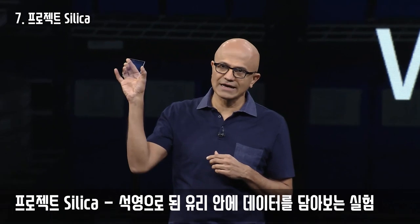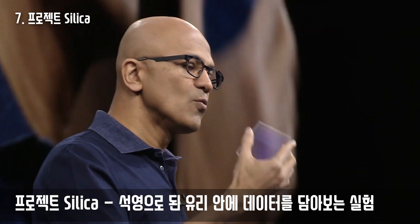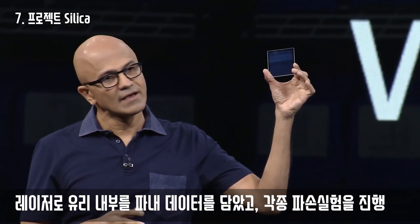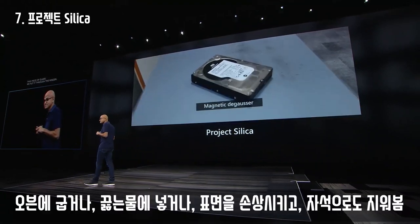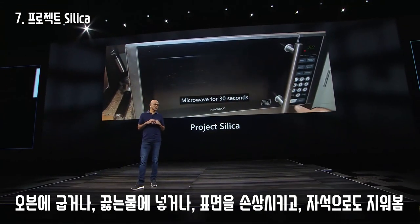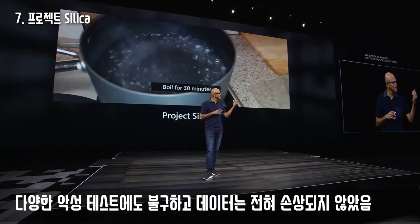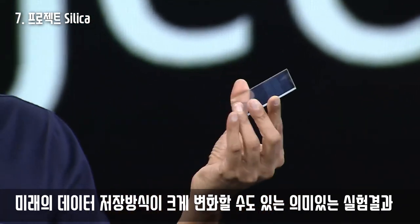This is just regular quartz glass. Using femtolasers, we were able to etch into this glass the entire Superman movie. We boiled it, baked it, shook it around, and tried to scratch it with wool — and we still have the Superman movie. That's the frontier of new storage systems.